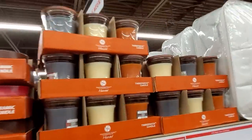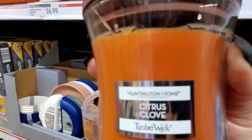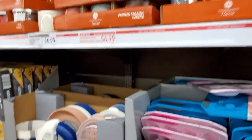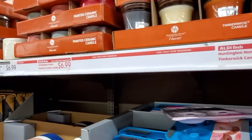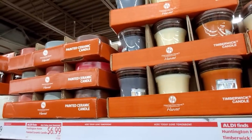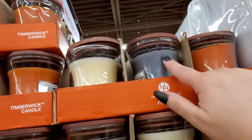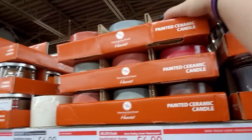Here are the quick candles. I've got to go kind of fast, it's busy in here today. Oh, that smells amazing. Let's smell the gray one now — I don't love the gray one; it's good, it's not bad. So I have my favorite, next favorite, third favorite. Painted Ceramic Candle, $6.99.